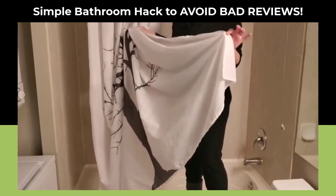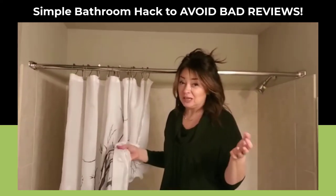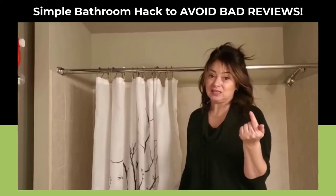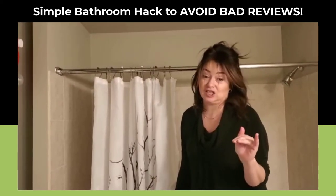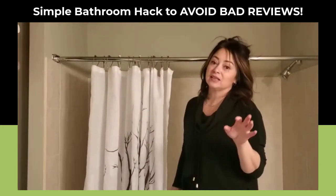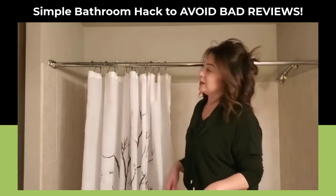When I go to a hotel or an Airbnb and the bottom of the shower curtain has that orange nastiness, I'm thoroughly grossed out and I wonder what else in this place I can't see that's not clean. If you're running a short-term rental, cleanliness is huge — it will throw you right out of the game.